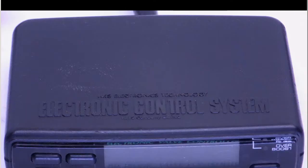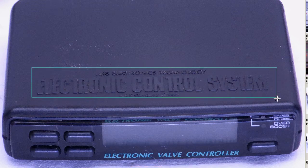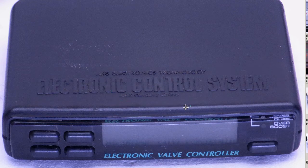The complete set of the HKS EVC Electronic Valve Controller in 100% good working condition. This is the controller here. As you can see, very tidy on top, a few minor marks from where it was previously mounted, but very tidy. Electronic Valve Controller — EVC — an acronym for Electronic Valve Controller. HKS Electronics Technology, Electronic Control System, HKS Company Limited. Good, tidy condition, 100% working order.